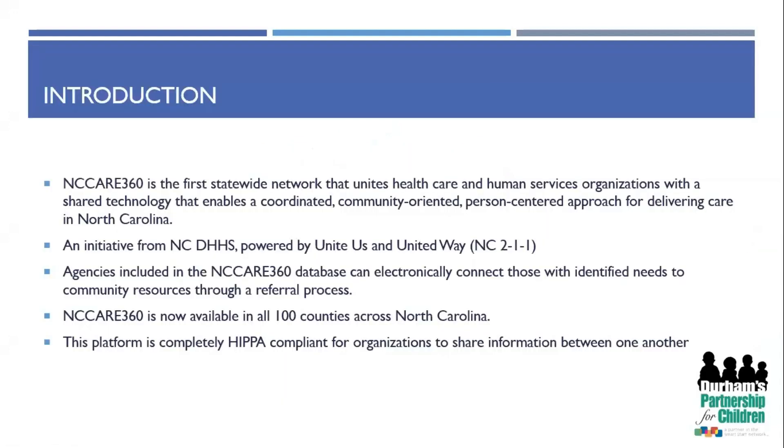So first, an introduction. NC Care 360 is the first statewide network that unites healthcare and human service organizations with a shared technology that enables a coordinated, community-oriented, person-centered approach for delivering care in North Carolina.